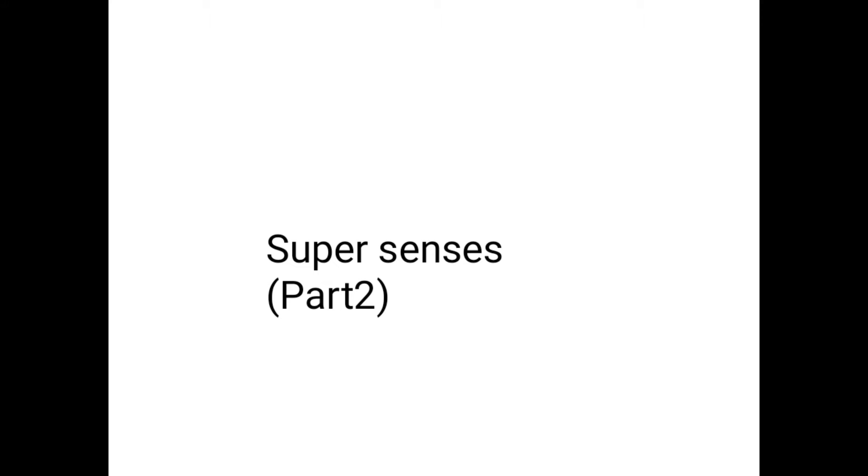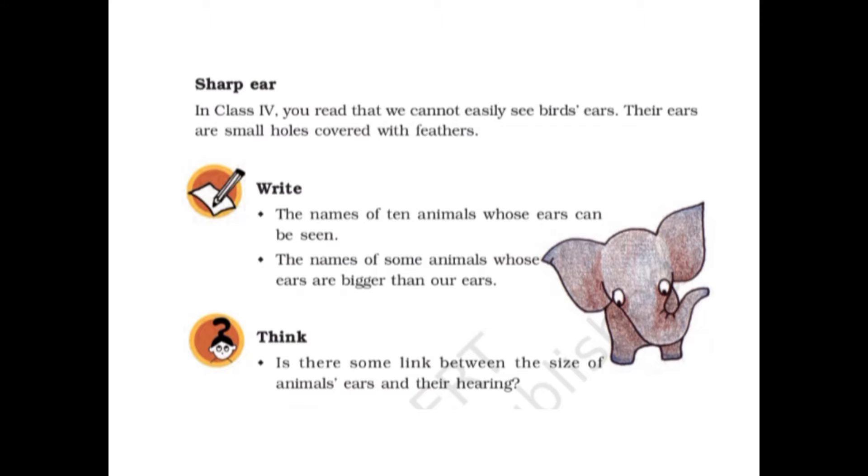In this class we will study Super Senses Part 2. In Class 4 you read that we cannot easily see birds' ears — their ears are small holes covered with feathers. So birds have ears, but they are just small holes covered by feathers, so you can't see them.